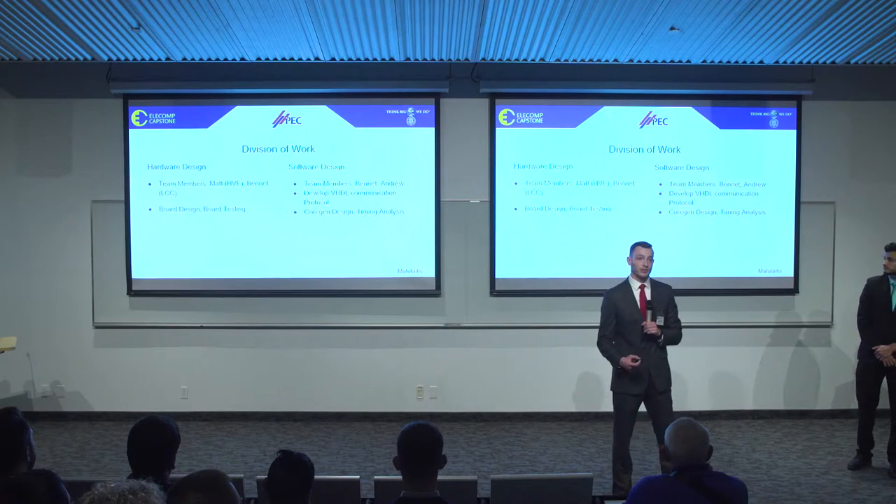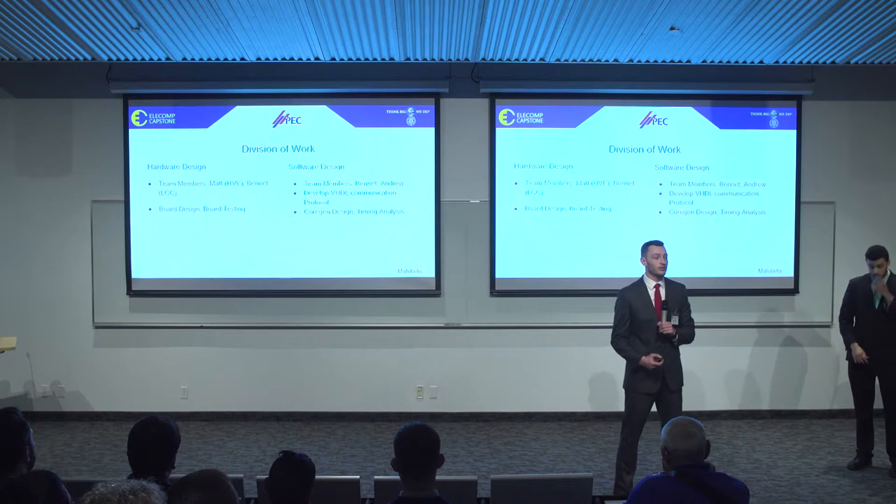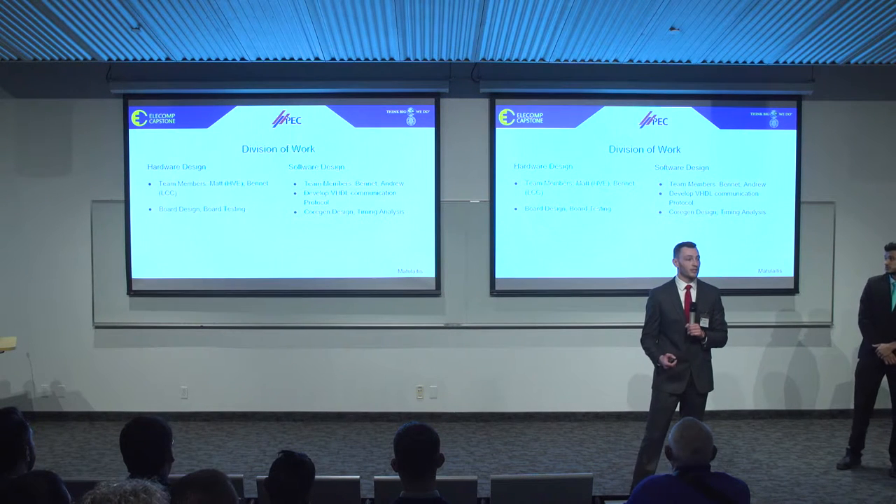To allow you to better understand the scope of our project, we broke it down into two design criteria: hardware and software. On the hardware side, Matt and Bennett will be working to design, fabricate, and test the boards that they have been working on thus far.